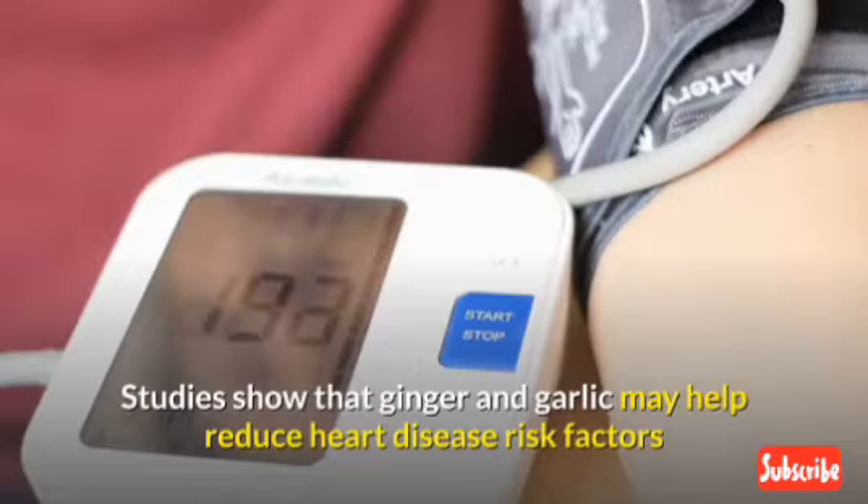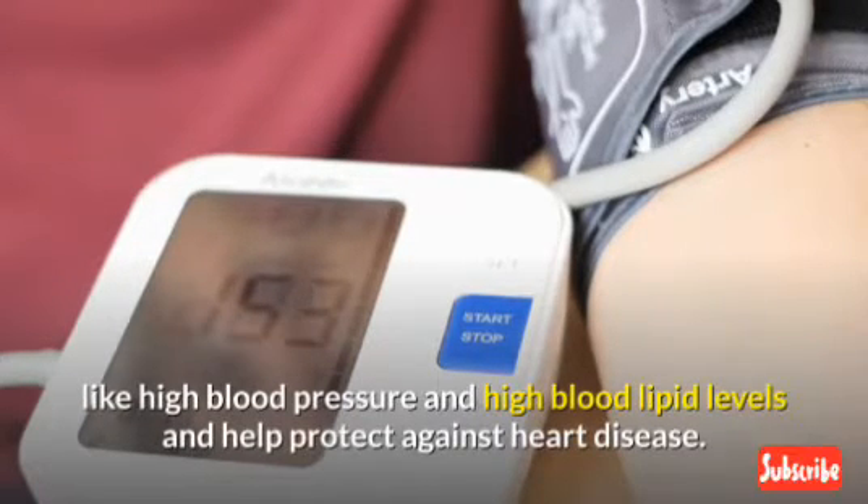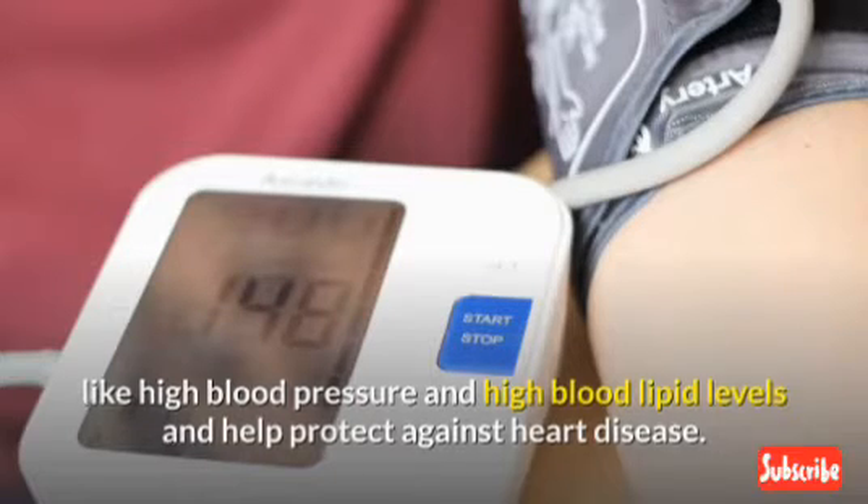Studies show that ginger and garlic may help reduce heart disease risk factors like high blood pressure and high blood lipid levels, and help protect against heart disease.